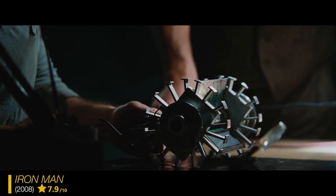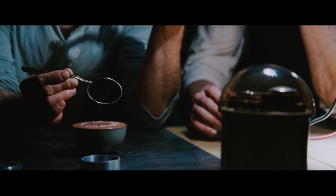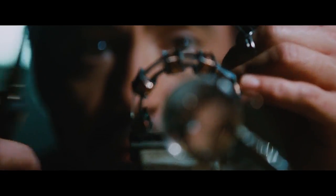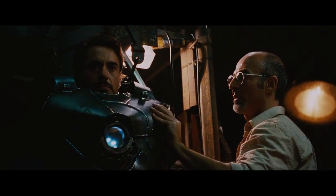The most challenging scene that I've worked on is the cave scene in Iron Man 1, where Robert Downey Jr. had to create his first arc reactor. So I taught him how wiring works. He soldered, and we had these extreme close-up shots, and it really defined Iron Man in that moment.